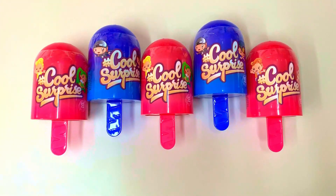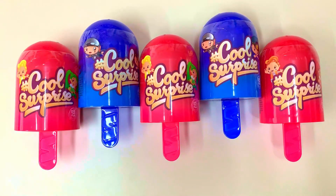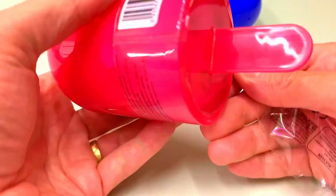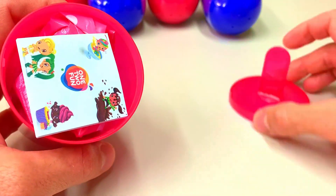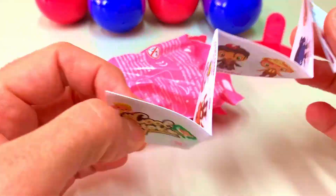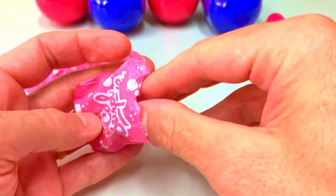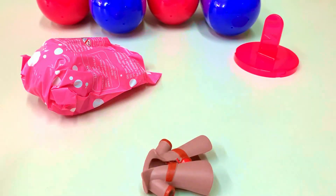Hello again! Today we have five cool surprises. Let's open the first one. Very interesting — we have a pink color package. Let's see the menu. That's our cool surprise heroes! Let's open the first small package.